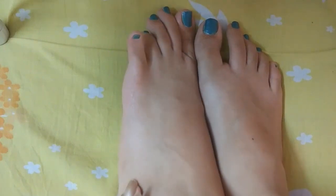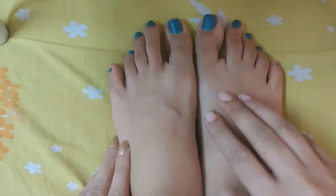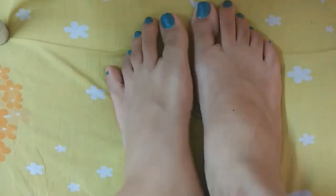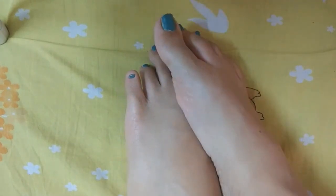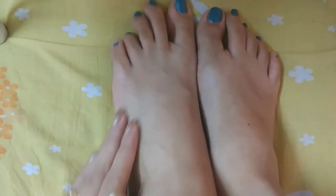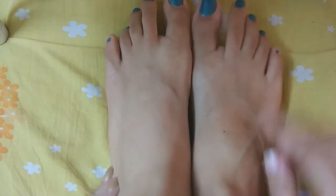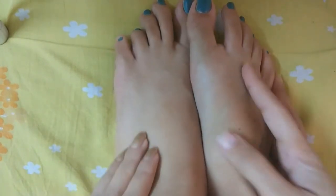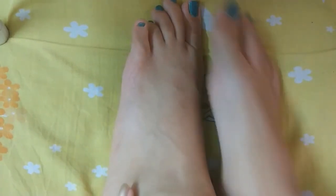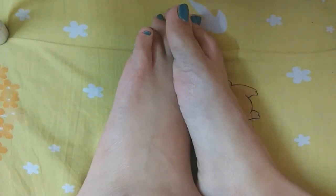Hey guys, welcome back to my channel, that's Scholar Girl, and I am Akansha. So guys, in today's video I am going to give you some tips or hacks to keep your feet beautiful. Generally, what we do is ignore our feet, and then we think that if we don't like our feet this footwear is good. In this video I will give you almost 6 tips which are very simple and practical, which you can use to keep your feet and hands beautiful. Watch my video until the end.